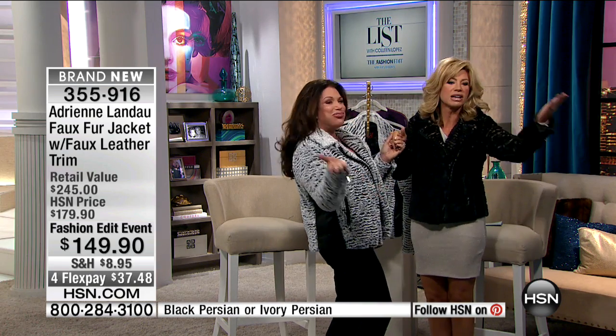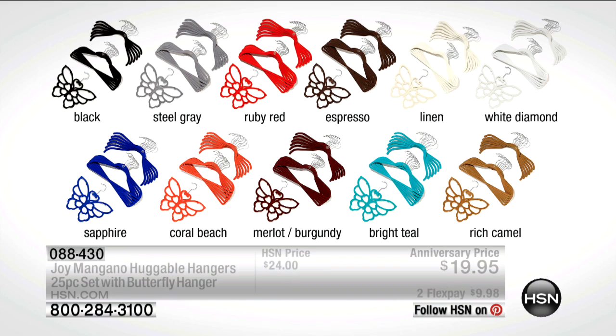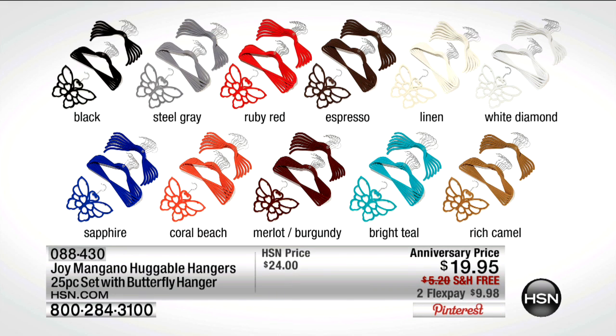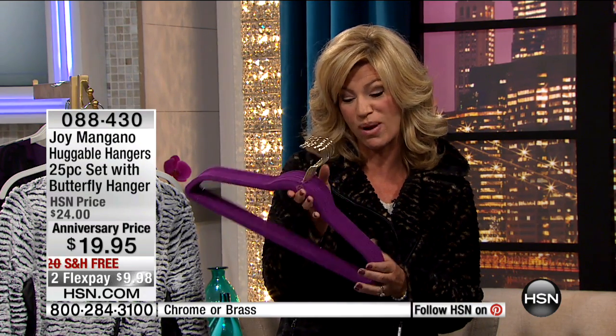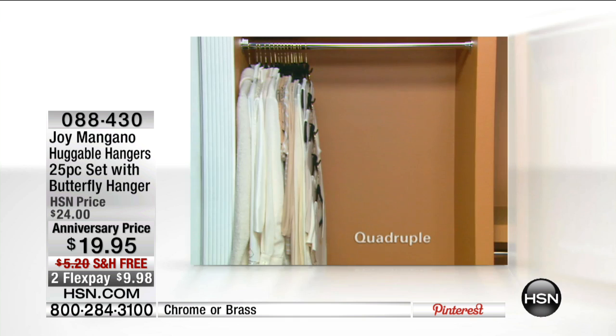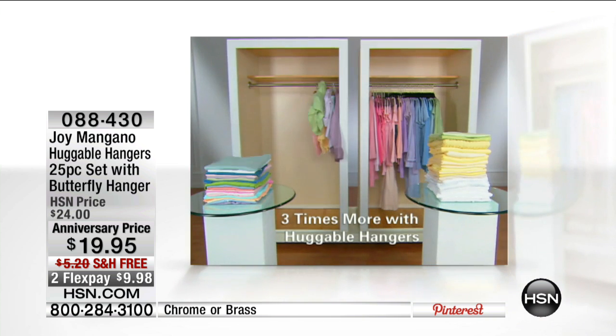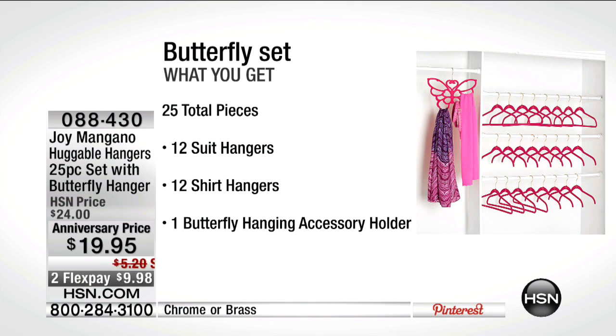Thank you so much, Adrienne — you are fabulous and so much fun. You came in just for the show. Don't go anywhere — to style all your great Adrienne Landau faux furs, you need the Mother of Invention Joy Mangano list exclusive hangers right now. You're receiving 25 pieces: 12 shirt hangers, pant hangers with clips, and a butterfly hook.